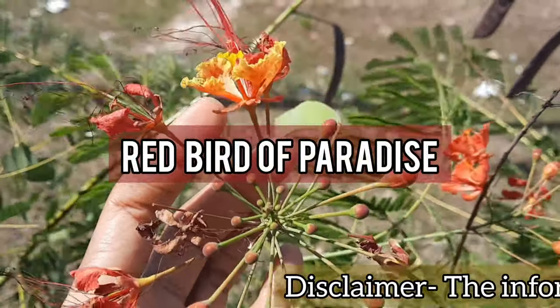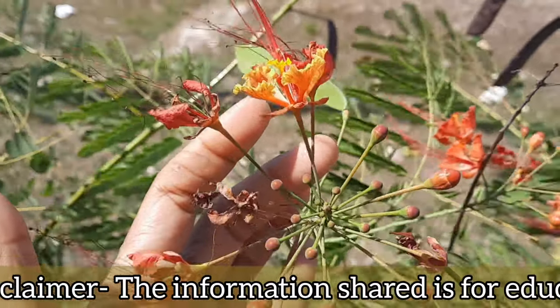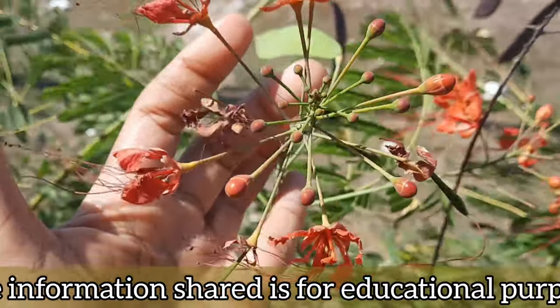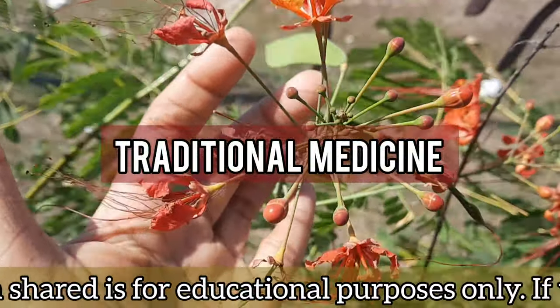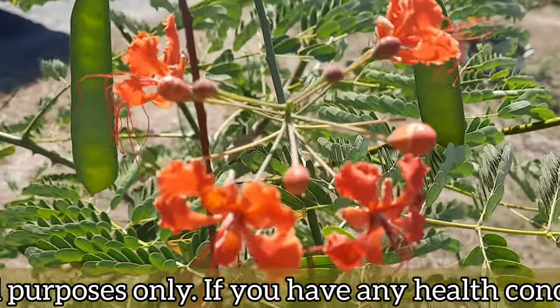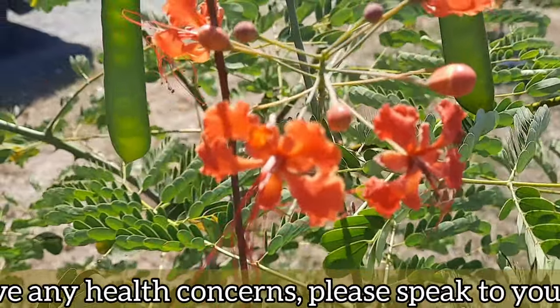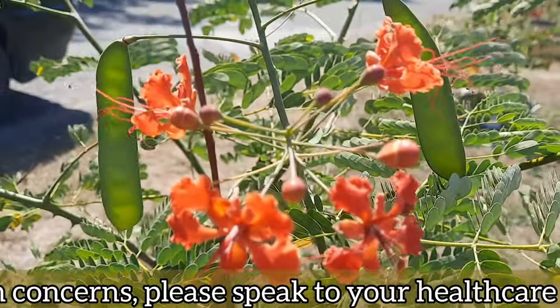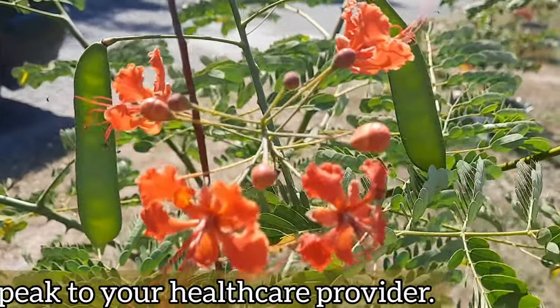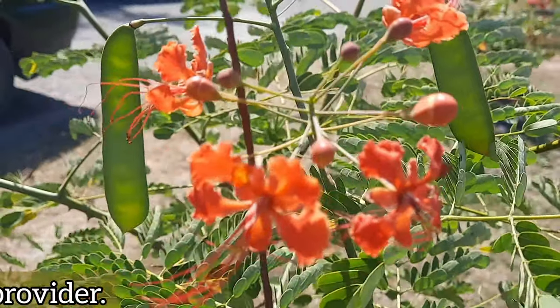Red bird of paradise is not only stunning to look at, but it also has a rich history of use in traditional medicine. If you're curious about the diverse uses of plants in traditional medicine, join me for the next few minutes as I explore the fascinating medicinal uses of red bird of paradise, how to use it, and precautions.